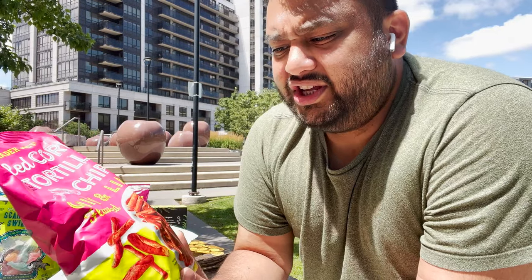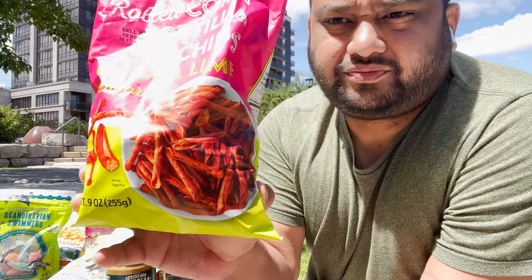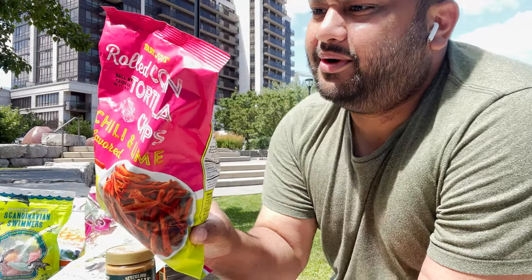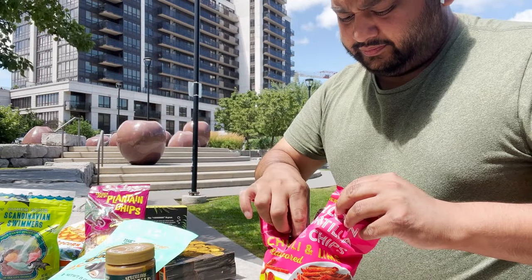So this is Rolled Corn Tortilla Chips - Chili and Lime. Look at this, it's rolled - like a Trader Joe's version of Takis. I don't know, I might be assuming, but let's take it in and see. I just say Takis because Takis I know are chips, but this is kind of similar. Chili and lime - oh!